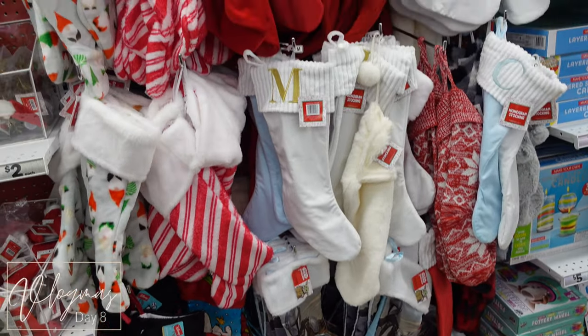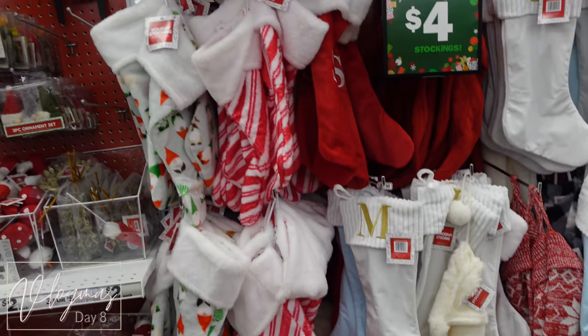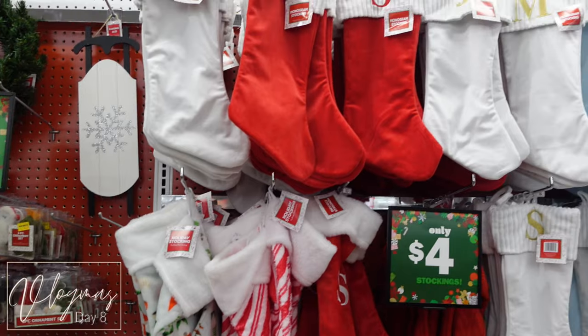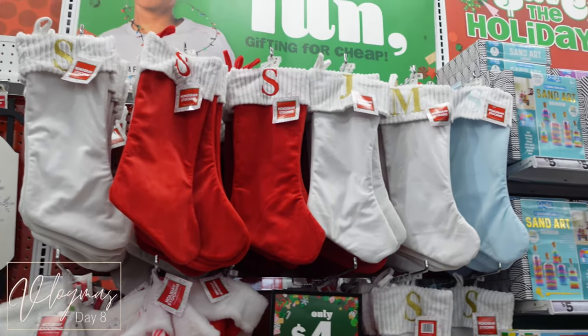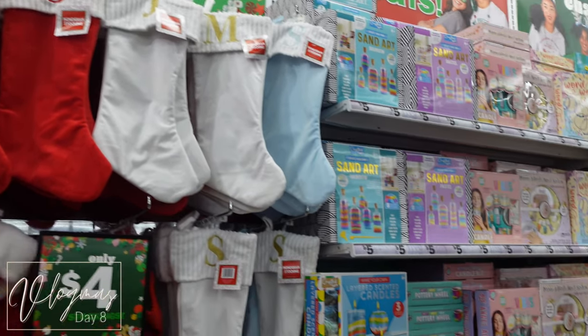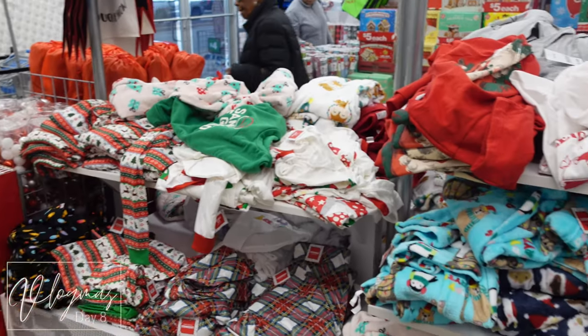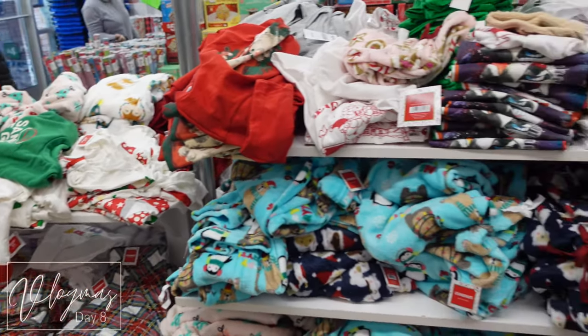If you need some stockings, this is the place to go. Either nobody's buying these stockings, or they keep them well stocked — mostly S's and M's. Look how they played over the pajama aisle though — it's ridiculous.